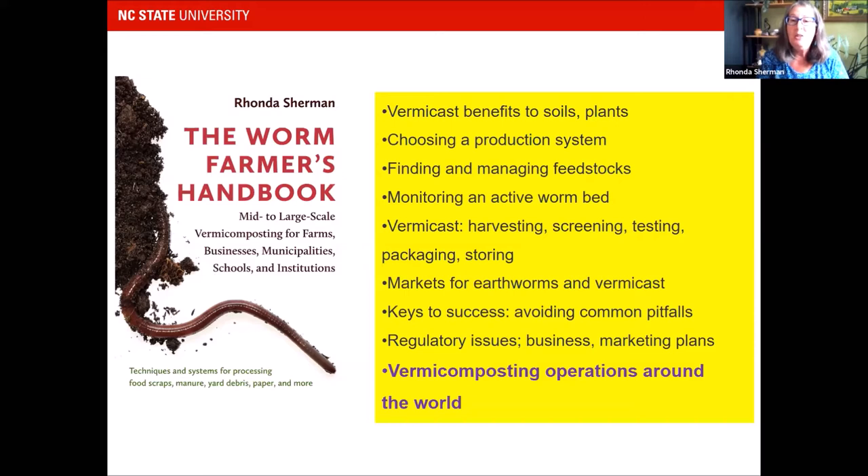For those thinking about doing this at a business that produces a lot of organic materials, or on farms, schools, or any institutions — if you're thinking about selling, you could sell earthworms and/or vermicast. The book also covers how to avoid common pitfalls, regulatory issues, and it's super important to develop business and marketing plans.